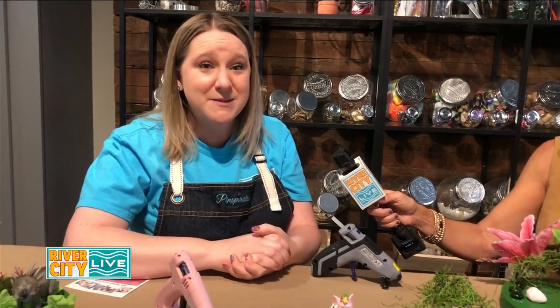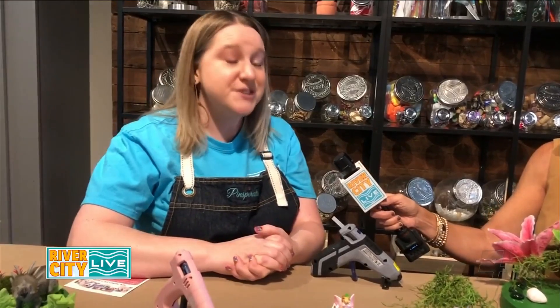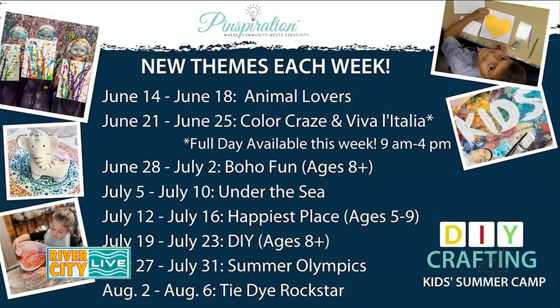We do have one week where we're partnering with Diana from Italian Cooking Lessons Jacks, and she's going to come in and teach homemade pasta, Italian language and culture in the afternoon. So during that week we have a full-day option from 9 to 4. Space is definitely limited — we're limiting to 16 campers, and we are already starting to fill up. But we would love to have more kids join us this summer.